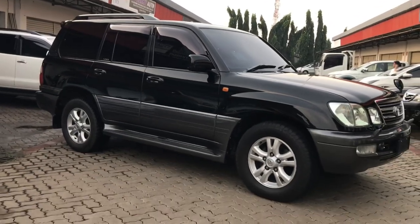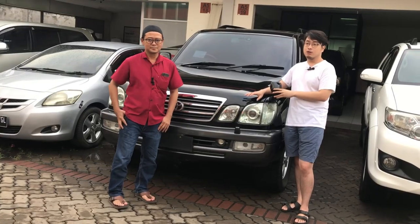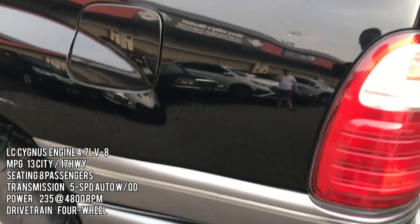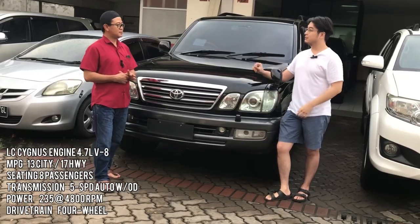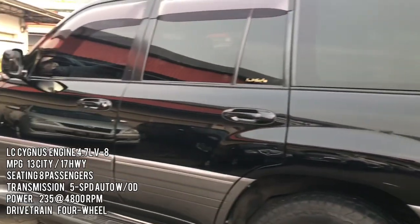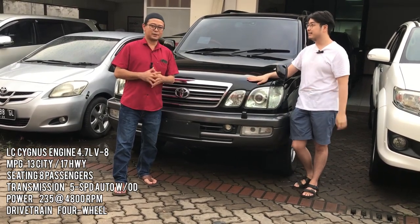Yang sudah facelift tahun 2005 ada night vision, dashboard juga beda semua, speedometer udah digital. Kalau yang 2000 masih analog. Kursi yang 2005 juga rasanya lebih empuk dibanding yang belum facelift, walaupun secara fisik terlihat sama. Mungkin beda dari bahan busanya. Untuk tarikan bahan bakar, udah pasti lebih irit yang 5-speed karena giginya lebih pendek-pendek.